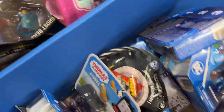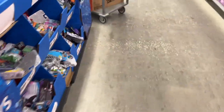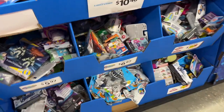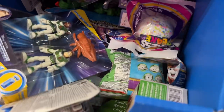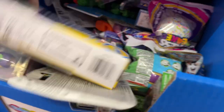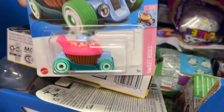Sometimes you gotta look. Let me see what else they have. I see some Hot Wheels down here - let's check! Oh, looks like we have another Sweet Driver. Sweet Driver.